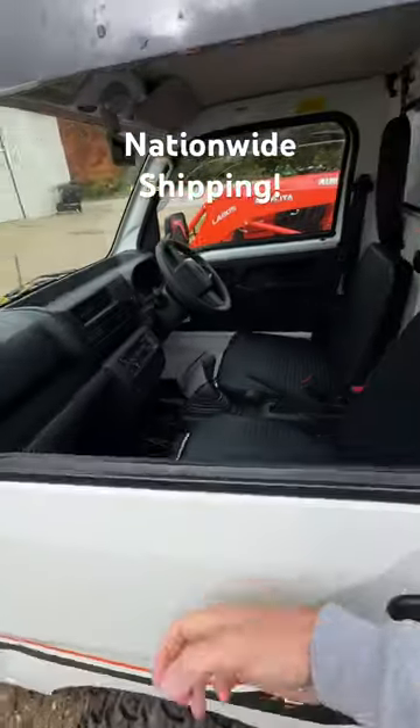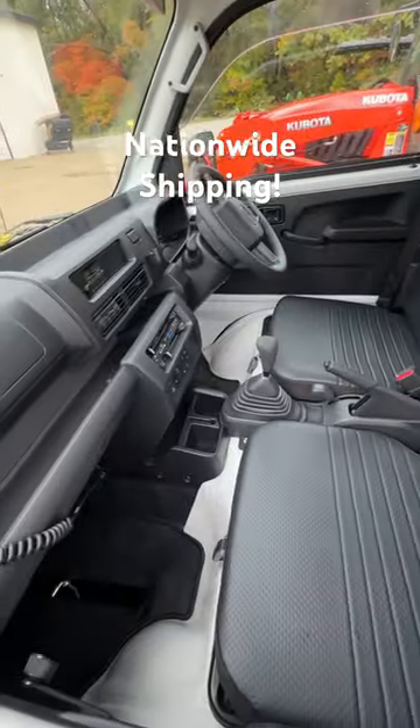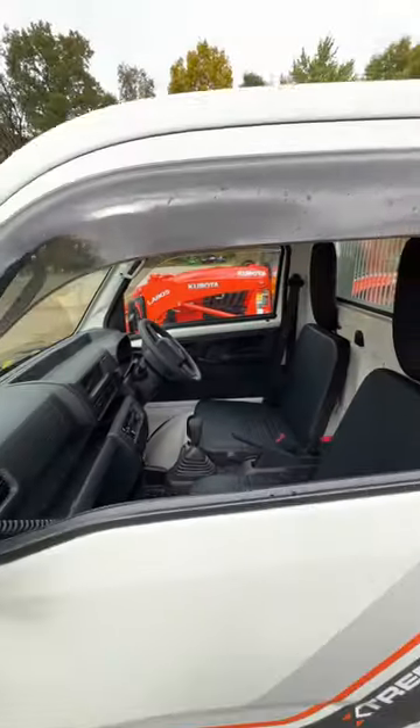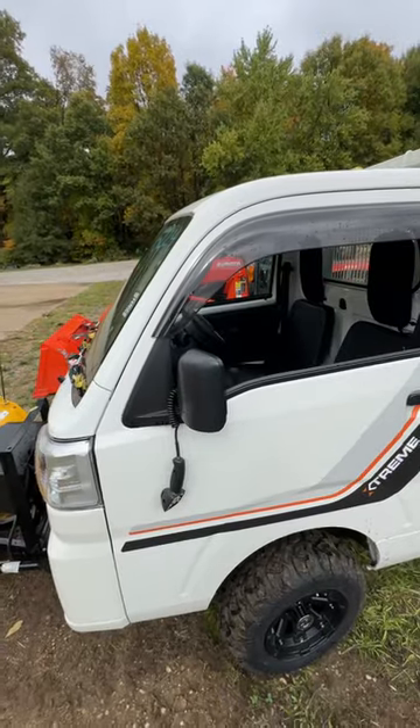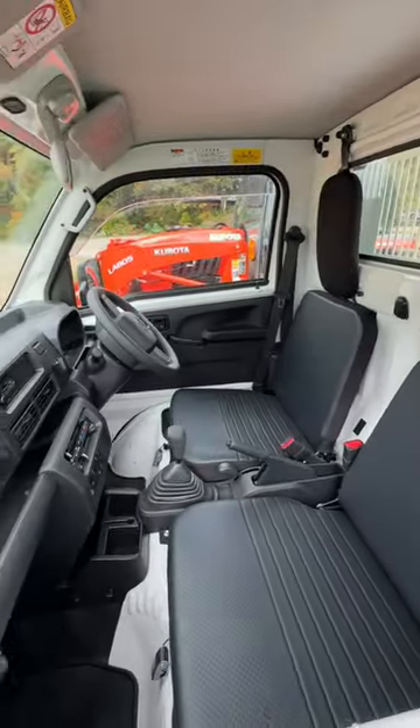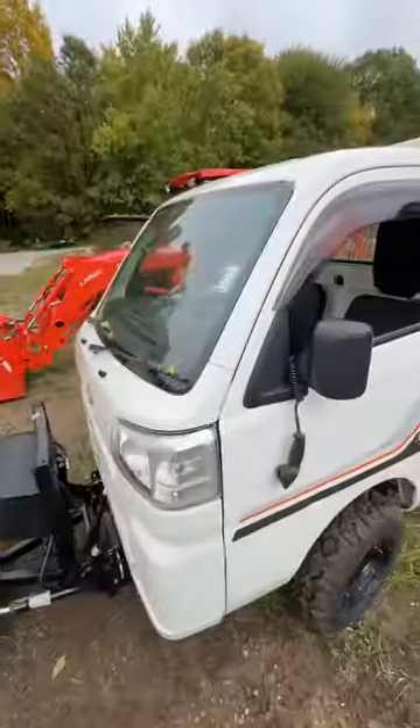This is steel — none of that plastic stuff, okay? Manual here, they have them in automatic too. Great for the sunshine, great for the cold. Keep you out of the rain, the wind, the snow. AC in the summertime. How about that? Minidumps.com.